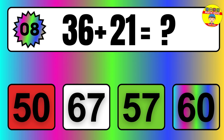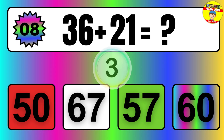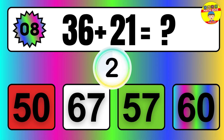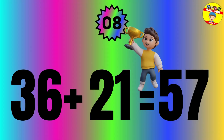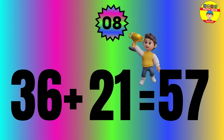Question: 36 plus 21 equals what? The answer is 36 plus 21 equals 57.